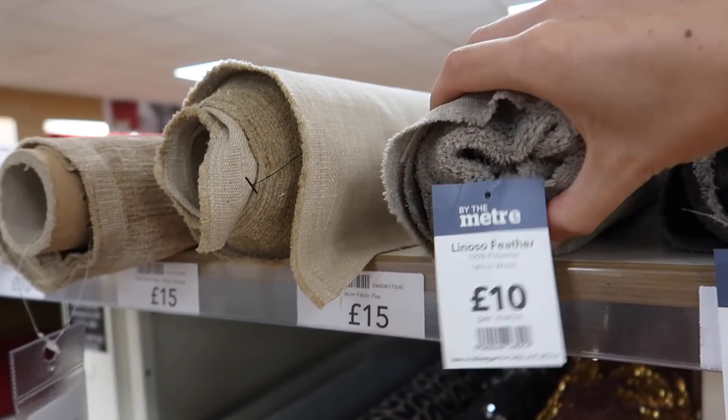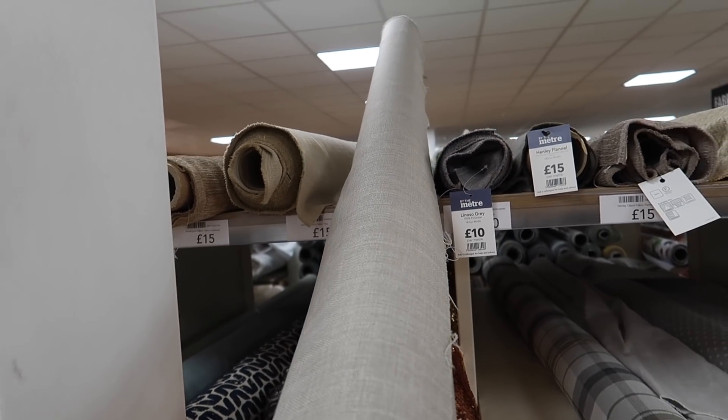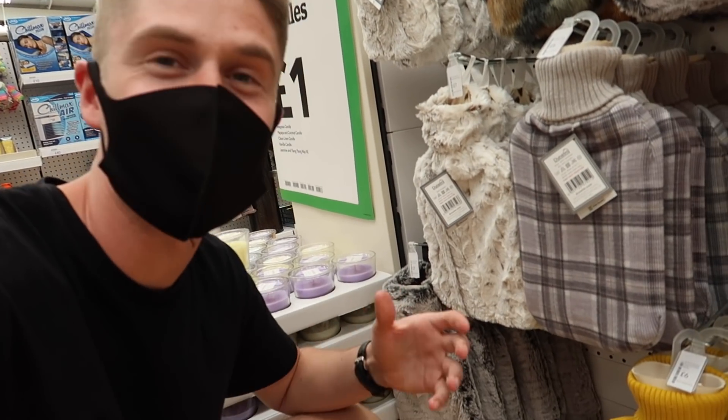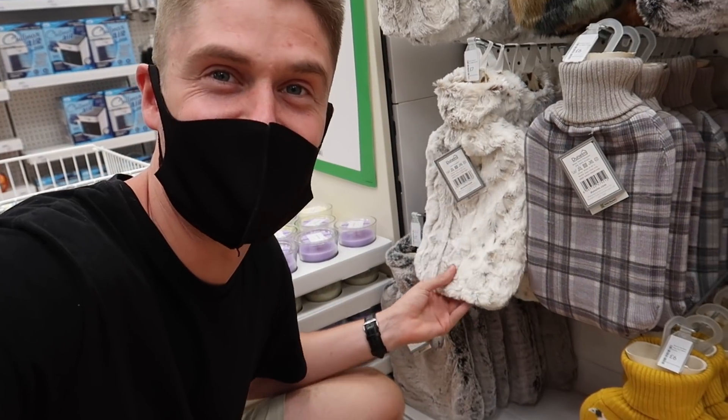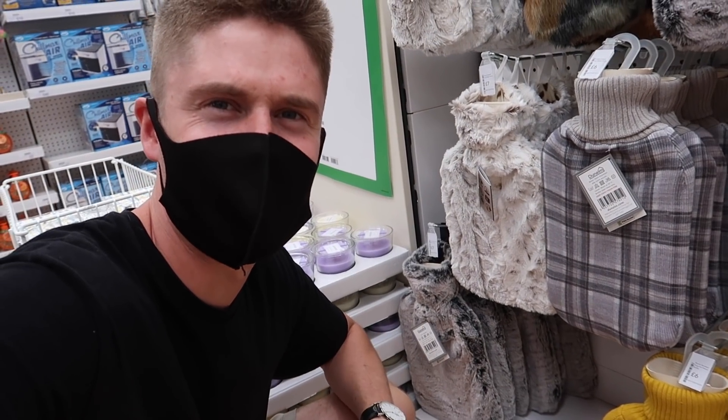I'm kind of glad mum and Lauren aren't with me because this is one of their favourite shops and it would definitely take longer, but they would help me make a decision easier. Okay, I'm going for the cheaper one - light grey. I'm sure we'll be able to match it with the interior. This is what happens when you come to stores like Dunelm - I've ended up looking at hot water bottles and you just end up seeing things you think, yeah, I could do with one of them for the camper.